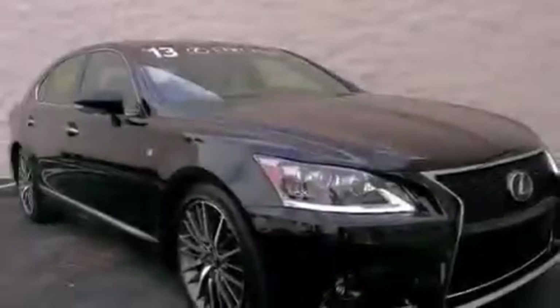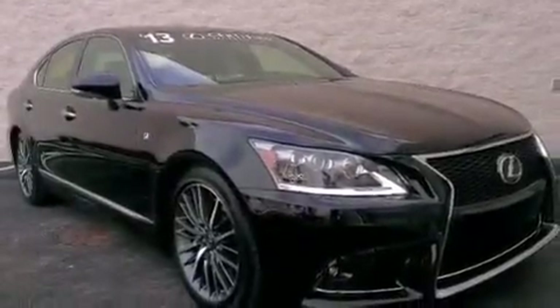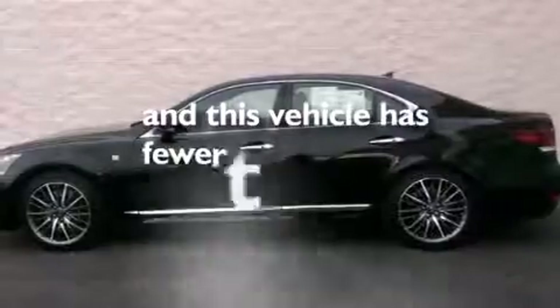Additional features include rear seat child-proof door locks, a collapsible steering column, steering wheel-mounted controls, and this vehicle has fewer than 11,000 miles on the odometer.